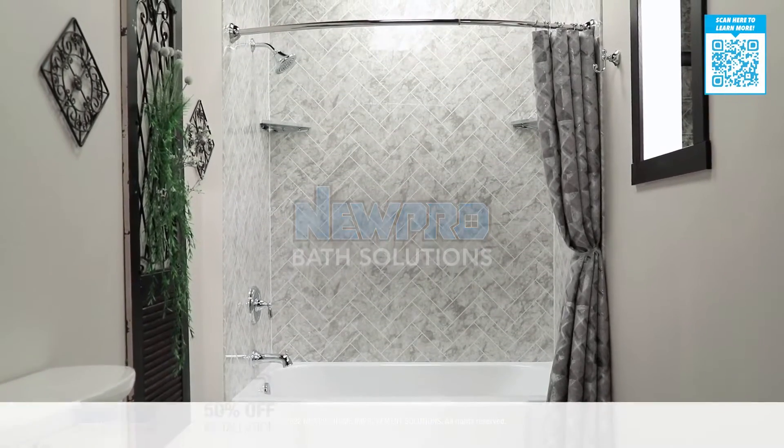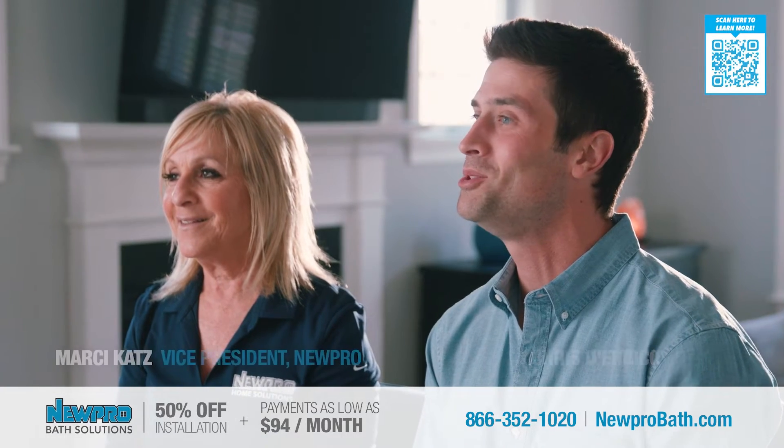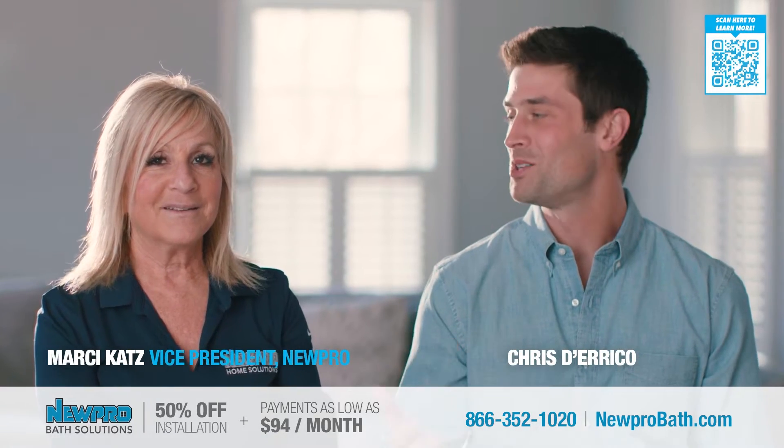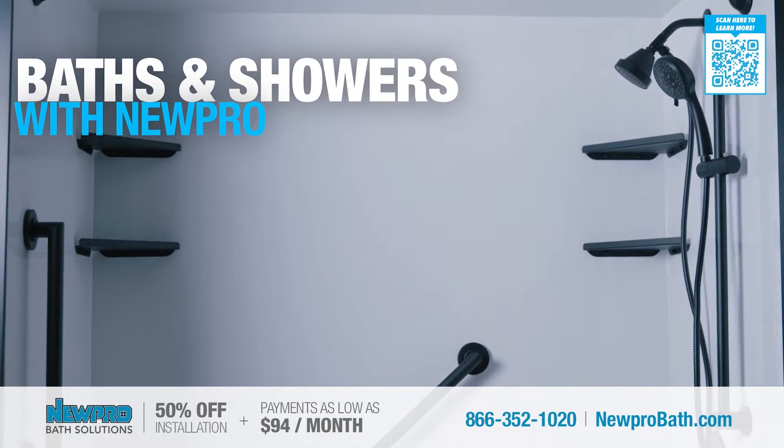New England homeowners, if you're thinking about updating that outdated bath or shower, I have some exciting news to share. I'm Chris, and I'm here with Marci Katz, VP at Nupro. Marci, what's new at Nupro when it comes to bath remodeling?